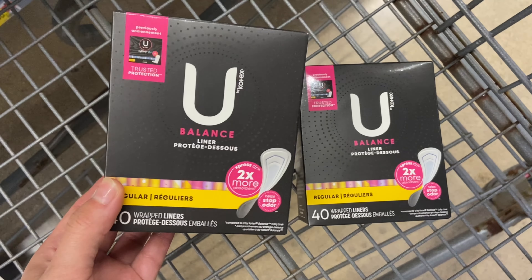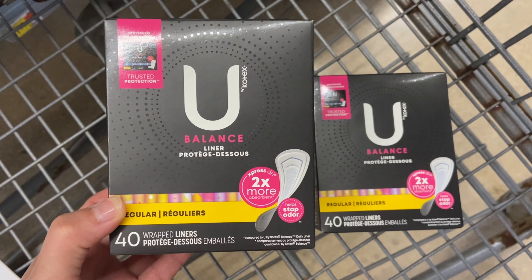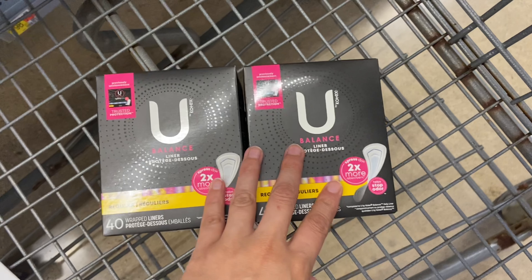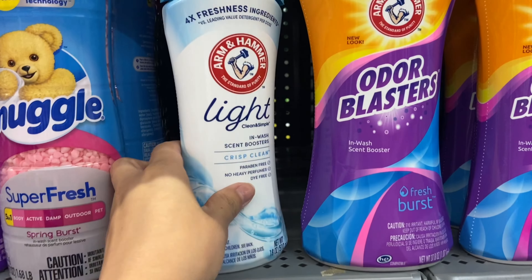I'm picking up two of the U-Buy Kotex liners priced at $3.14, so two of them will be $6.28. I'll be submitting to Ibotta for $1.50 back and then Coupons.com for $4, making my final cost $0.78 for both, or just $0.39 a piece.